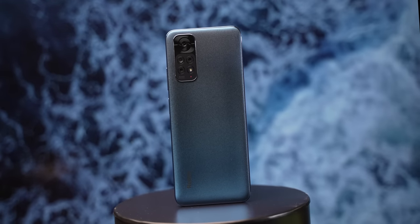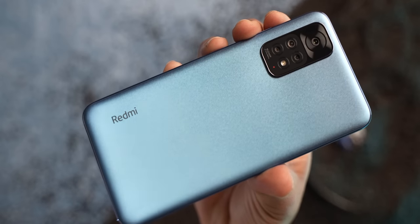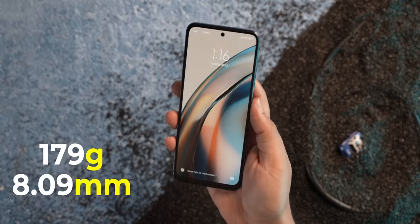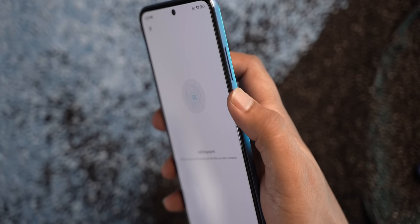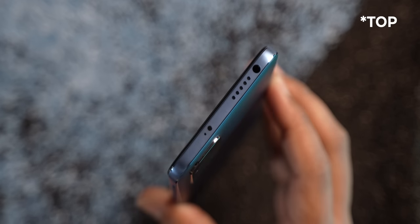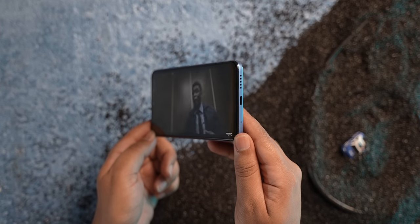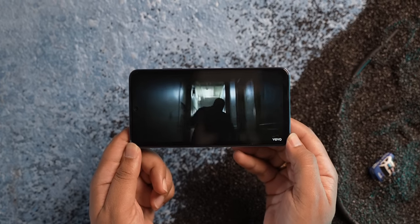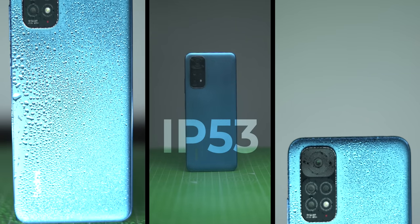Design-wise, not a lot has changed. The back is still plastic, matte, with a fine pattern for a nice grip. It's a very handy phone like the Note 10 — lightweight, slim, and the sides are kind of flat now. The fingerprint scanner and power button are on the side, there's an IR sensor on top, a headphone jack on the bottom, a dual SIM plus dedicated microSD slot, and symmetrical stereo speakers — one on the bottom and one on the top, which is definitely better than having the secondary speaker in the earpiece. The whole design is also IP53 rated for splash resistance.